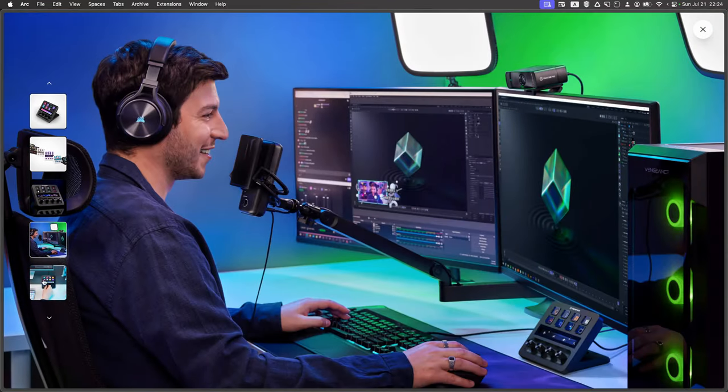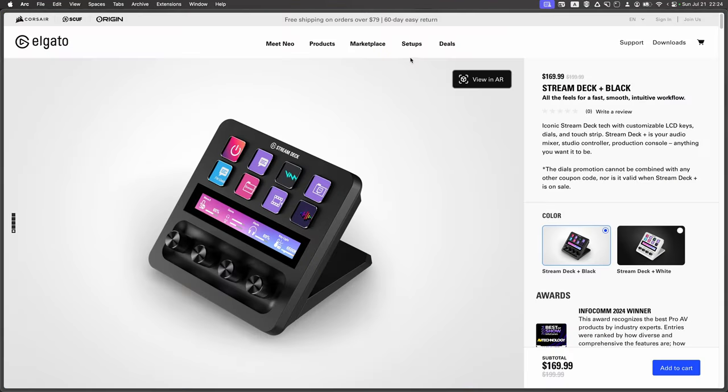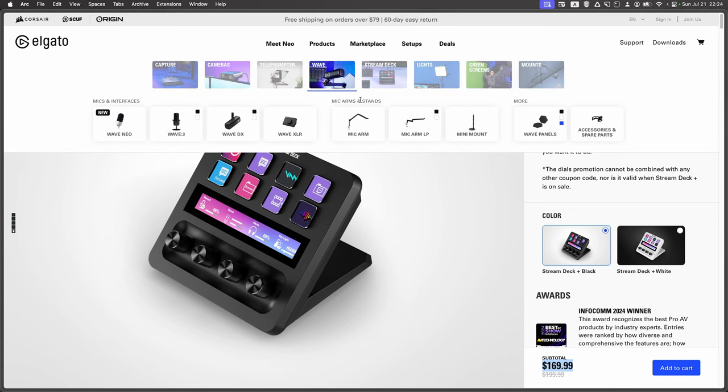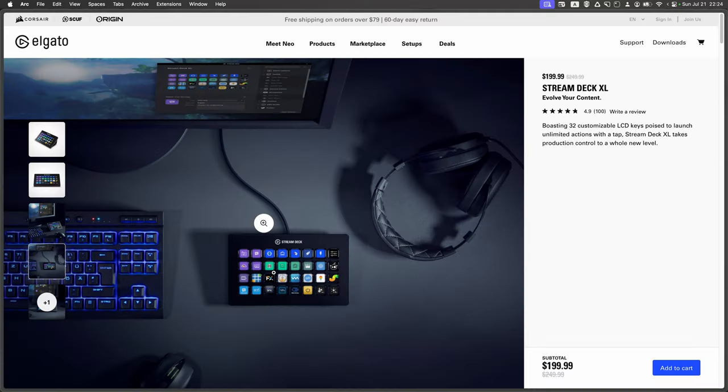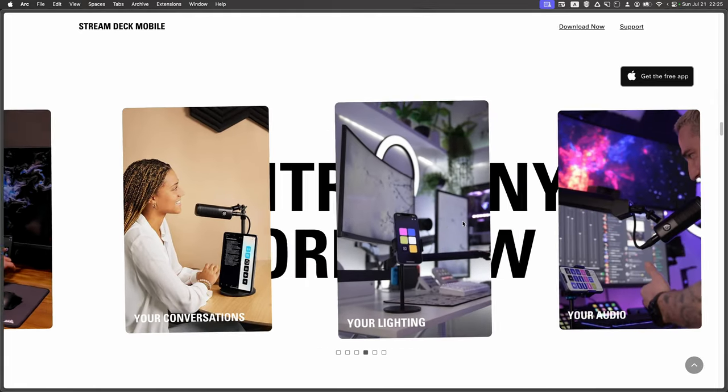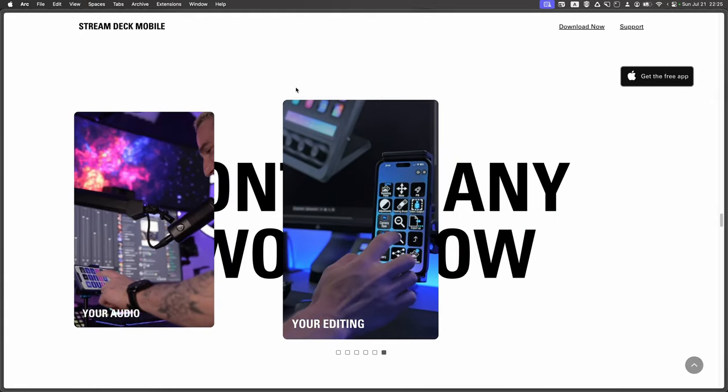Then we have the Stream Deck Plus, which features 8 customizable buttons, 4 rotary dials, and a touch strip. This model is preferred for users who want additional control options beyond just buttons, especially for tasks like audio mixing and detailed adjustments using knobs. The next option is what I have — the Stream Deck XL with 32 buttons. This is great for power users who need more buttons and functionality at their fingertips. Lastly, there's Stream Deck Mobile — an app you can install on your iPad — but it's subscription-based, so I don't see much point in it.